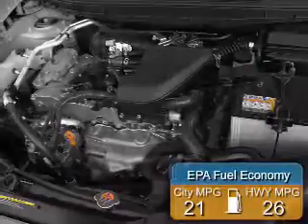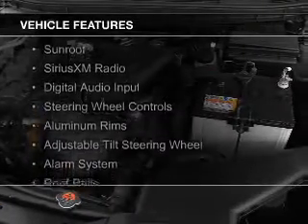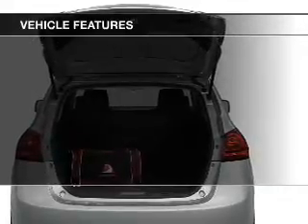Great fuel efficiency saves you money by requiring fewer trips to the gas station. The features include a sunroof, Sirius XM satellite radio, digital audio input, steering wheel controls, and aluminum rims.